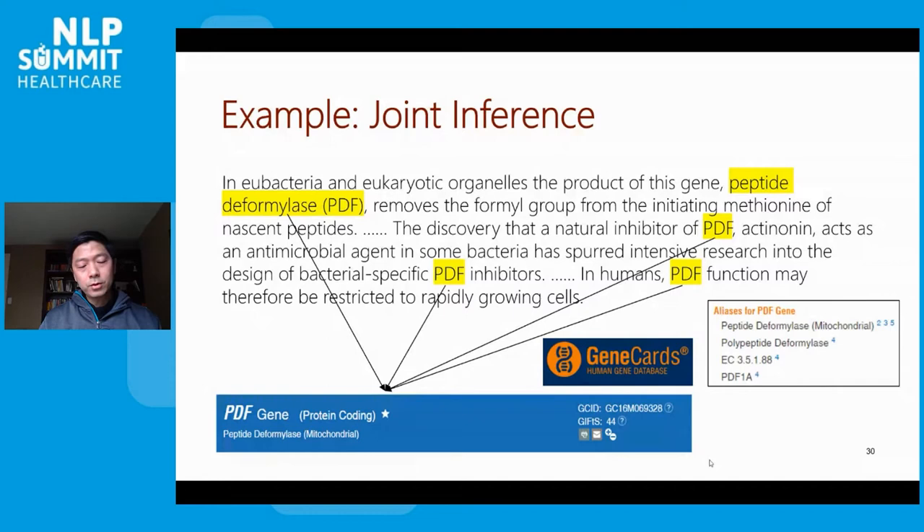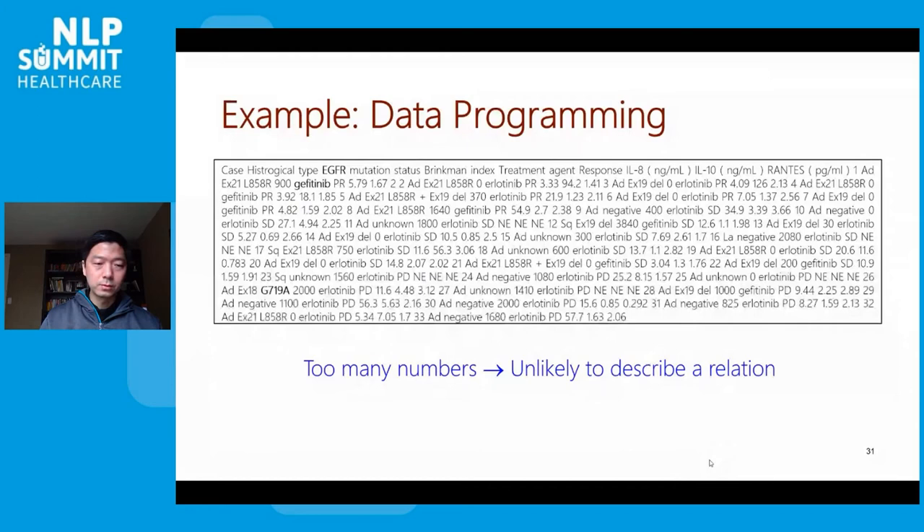We mentioned that it's unscalable to expect a human expert to provide hundreds of thousands of labeled examples. But we can always ask them to spend about 20 minutes thinking about a domain and give us some rules and patterns. All these potential sources of self-supervision could be noisy and even contradictory with each other. But we have a very powerful tool in probabilistic logic that can combine all this noisy and potentially contradictory information into a coherent probabilistic framework.